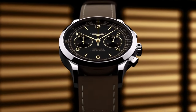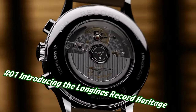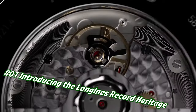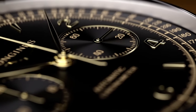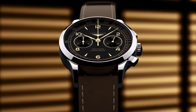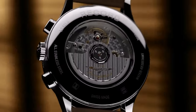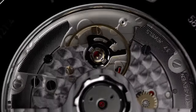Number 1: The Longines Record Heritage. Price in US dollars is $3,000, but this will vary with time. Movement: COSC-certified self-winding caliber, 59-hour power reserve. Functions: hours, minutes, small seconds, tachymetric scale. Case: 40 millimeters, stainless steel, water resistant to 30 feet. Dial: black matte with applied gilt Arabic numerals and indexes. Strap: brown leather with pin buckle or stainless steel bracelet with triple safety folding clasp.